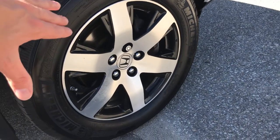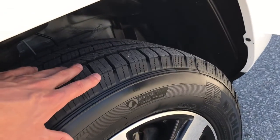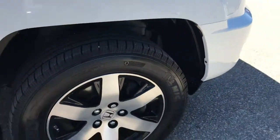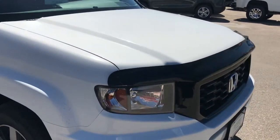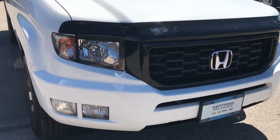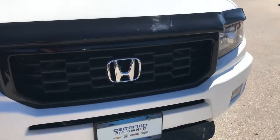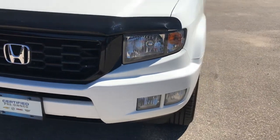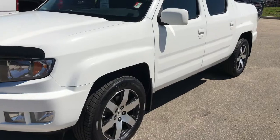These are 18-inch polished aluminum wheels with black inserts. The all-season tires still have plenty of tread left on them, so they definitely look newer. Moving around to the front, you do have your fog lamps and bug deflector already installed. Just take a look at the paint — this is the Taffeta White paint. Really good condition on the exterior.